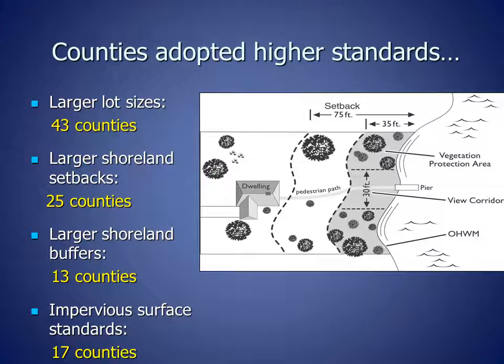After shoreland zoning was adopted in the 1960s, more homes and larger homes were built on waterfront lots, causing increased impacts to lakes and rivers. As a result of increased waterfront development and new scientific research looking at how waterfront development affects lakes and fish, many counties adopted higher shoreland standards, as shown here.